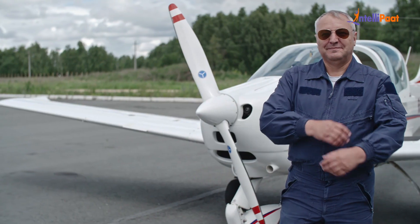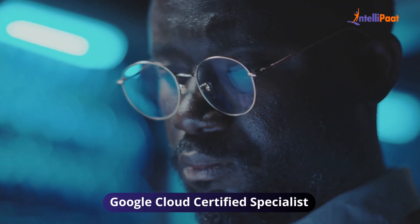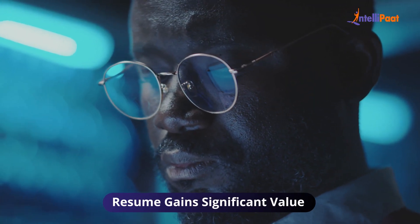Without a Google Cloud certification, having end-to-end understanding of the Google Cloud Platform is equivalent to knowing how to fly a plane without a pilot's license. Knowing the fundamentals of Google Cloud will not be sufficient if you want to earn a GCP certification. You should be aware of the current issues encountered with GCP. When you demonstrate that you are a Google Cloud certified specialist, your resume gains significant value.